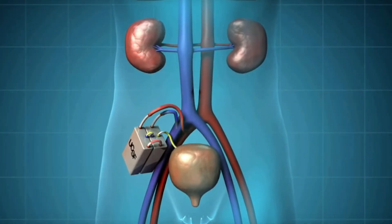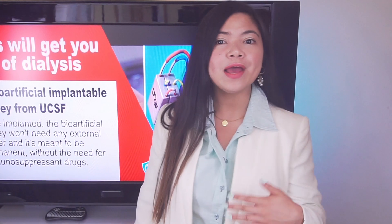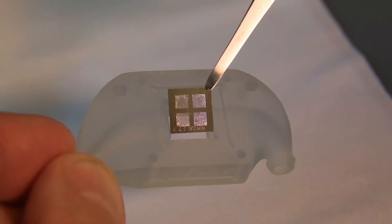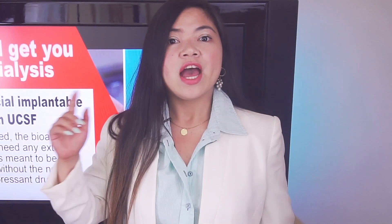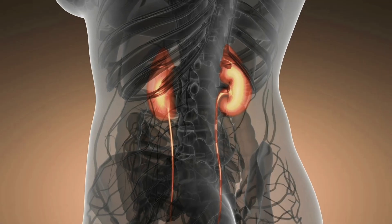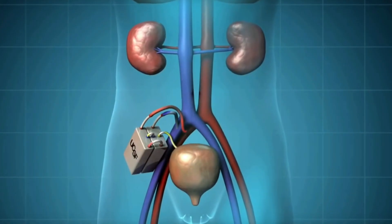There's an update regarding the artificial kidney development I want to show you today. Today's video is all about hope for the future, and the bio-artificial kidney is one of my biggest hopes — and I'm not exaggerating. For those of you that don't know about the bio-artificial kidney from UCSF, we are talking about a lab-made kidney that can be implanted and that will be able to do the job of the kidneys completely.